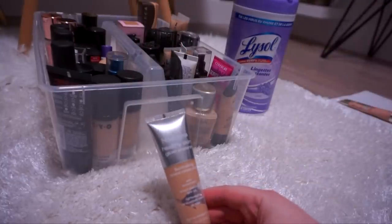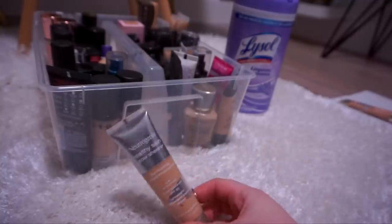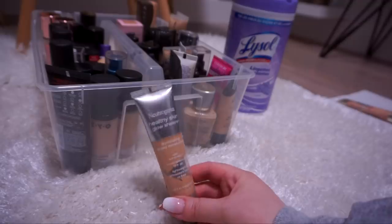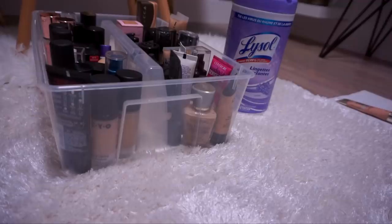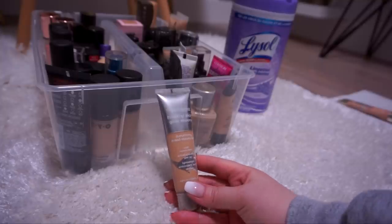Next up I've got the Neutrogena Healthy Skin Glow Sheer Illuminating Tinted Moisturizer with SPF 30, in the shade Light to Medium 30. I used to live in this tinted moisturizer — I think I repurchased it maybe 10 times because I loved it so much. Before I started YouTube I hardly ever wore full coverage foundation because I had great skin. This is an amazing tinted moisturizer; I wish it came in more shades. Something tells me it's very expired and the SPF wouldn't even work anymore, so I'm going to get rid of it. I would repurchase this though.